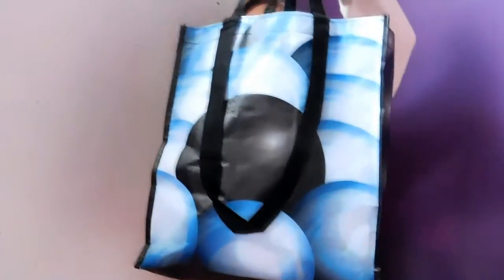Hi everyone and welcome back to my channel. Today I have decided to film an empties video. Here I have a bag full of empty products. These products are more like skincare and more natural and organic products, so if that's what you're interested in, I hope you enjoy my review.